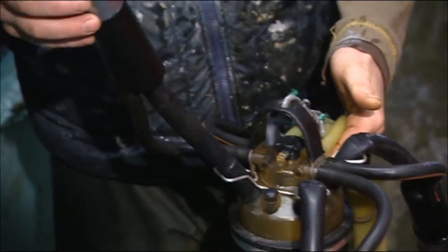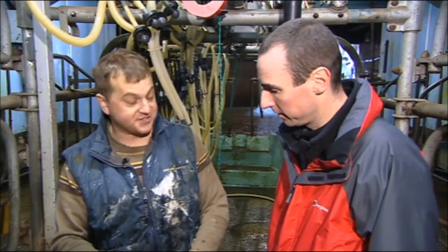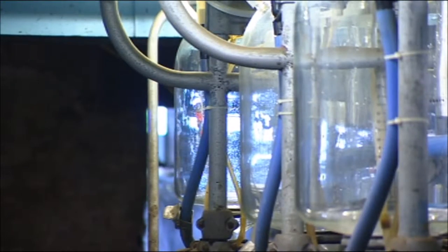Everything's mechanical now. Clearly, we're no longer milking cows by hand, otherwise we'd be there all day. And this technology hasn't changed from the 1940s, 50s when it was developed. You can probably get 50 pints off a cow a day.